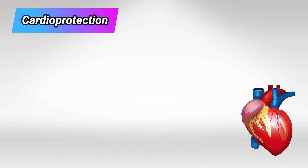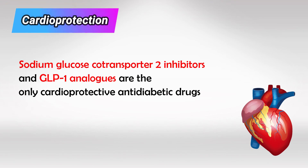Sodium glucose co-transporter inhibitors, along with GLP-1 analogues, are the only antidiabetic medications with positive effects on the heart. So they are cardioprotective.